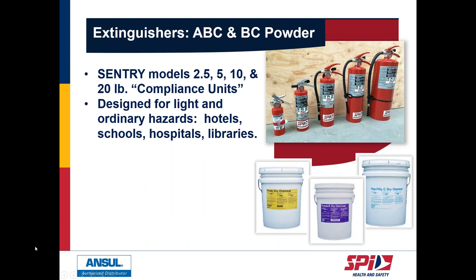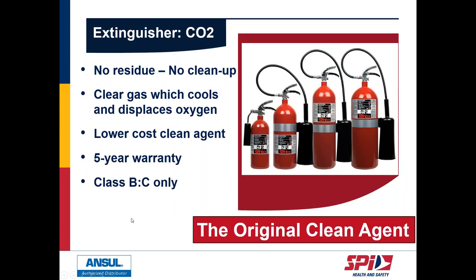ABC and BC dry chemical extinguishers in stored pressure form are designed for light to ordinary hazards such as hotels, schools, hospitals, and libraries. These are generally what a fire inspector requires — known as compliance units to meet fire code. The next most common is CO2, the original clean agent. It comes from and returns to the atmosphere. It is not effective on A-class fires, but very effective at small B and C type fires.